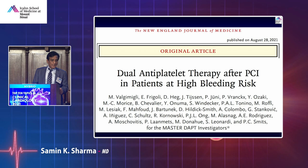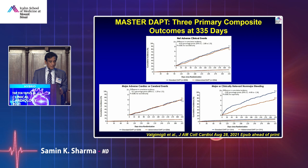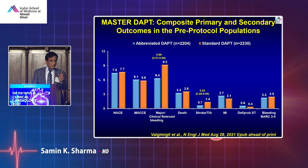The major trial was MASTER DAPT, presented at the European Society of Cardiology two months ago. In high bleeding risk patients, abbreviated DAPT of one month versus standard DAPT duration was tested. Net events combining ischemic and bleeding outcomes favored one month. Ischemic endpoints were no different, but bleeding endpoints all showed lower rates. No difference in stent thrombosis. Major clinically relevant bleeding dropped from 9.2% down to 6.4% in high bleeding risk patients.